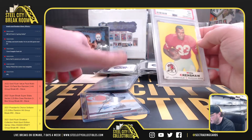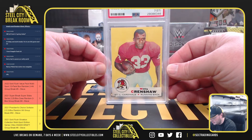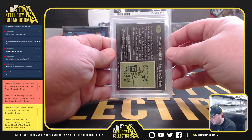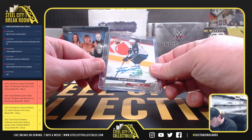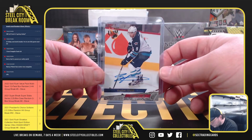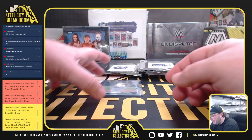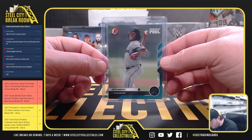1969 Topps, PSA 7, Willie Crenshaw. We've got a 2012-13 Fleer Ultra Autograph, Vander Koehn. And we've got a Prospect Pull, Sixto Sanchez, 38 of 49.